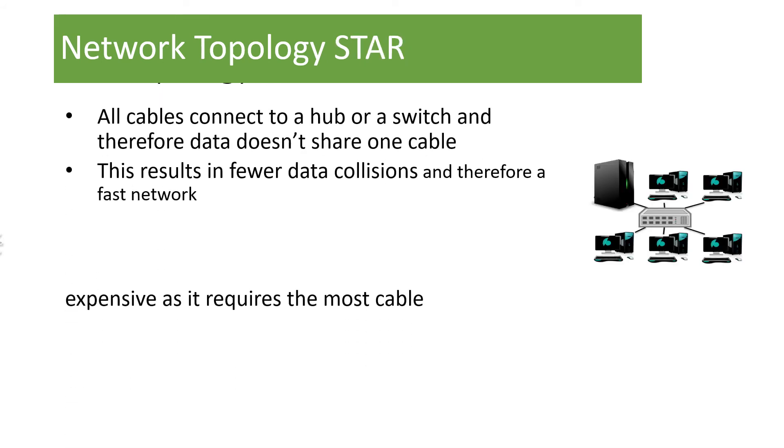The final type of topology is a star topology. This is what we use in school. All the cables connect to a central hub or switch, and therefore the data doesn't share one cable. There are fewer data collisions and the network is generally faster, but it is expensive because it requires an awful lot of cabling. In our school, we have several different computer rooms — with a star network, each computer room is likely to have a switch with cables to every computer.